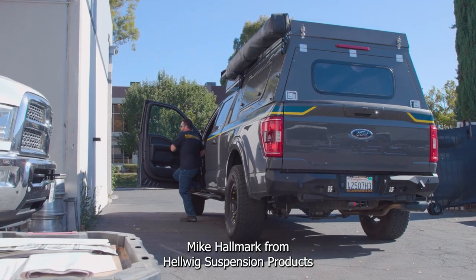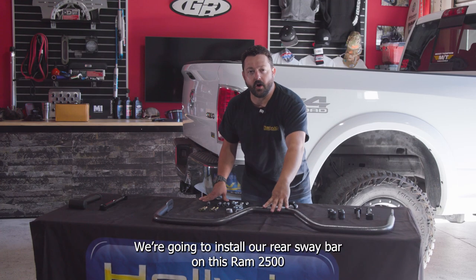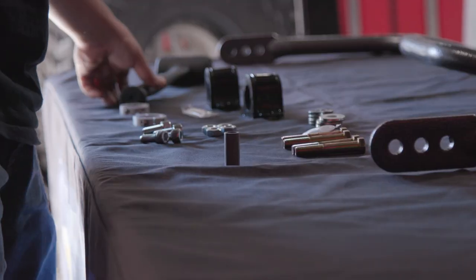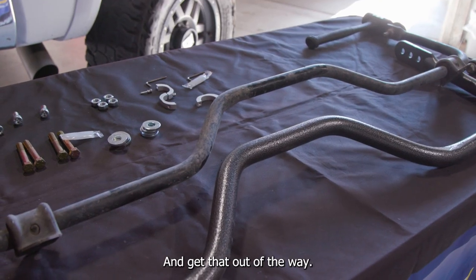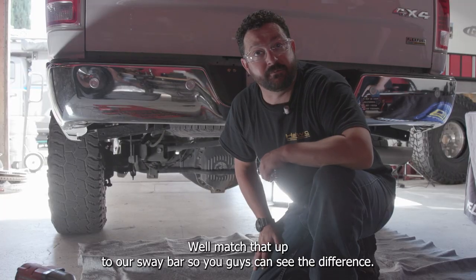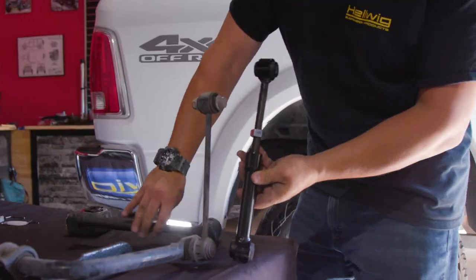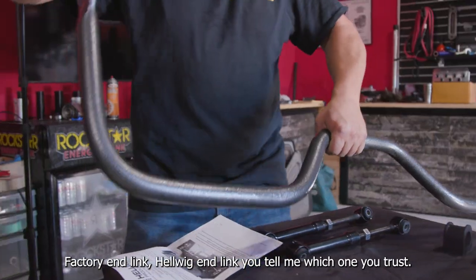Mike Hallmark from Helwig Suspension Products. We're here at Jen Wright in Simi Valley. We're going to install our sway bar on this Ram 2500 and show you how easy it is. First things first, we'll get the factory bar off, match it up to our sway bar so you guys can see the difference, and then we'll get our sway bar in. Factory hen lake, Helwig hen lake — you tell me which one you trust.